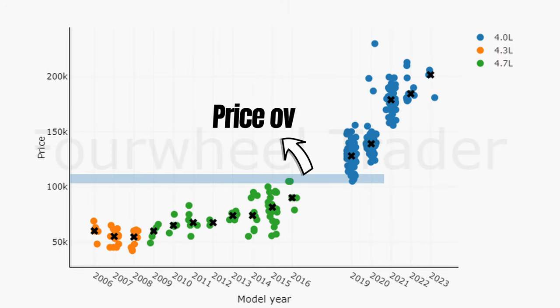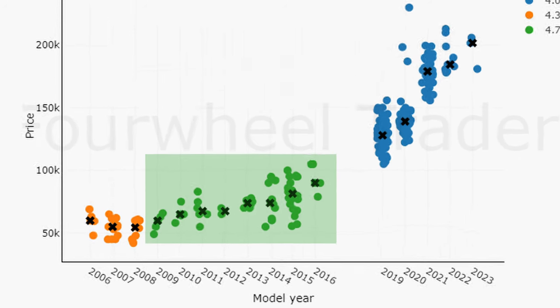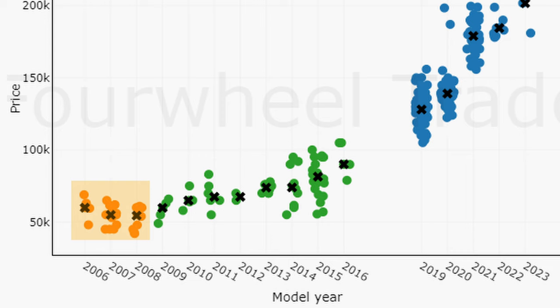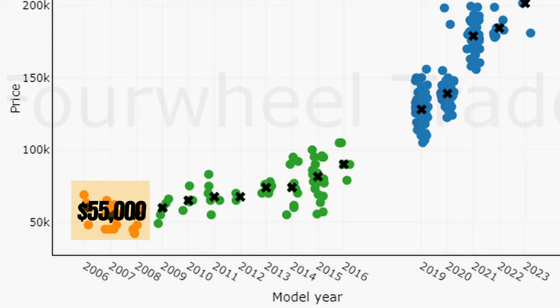The cheapest models are now even priced at the market top of the 4.7L market, but with a median price of $75,000, those cars are still considerably more affordable. So we still see that the older cars are more affordable than the newer ones. We cannot say the same about the 4.3L market — there is no price difference anymore between the model years, meaning spec, condition and maintenance history play a larger role. With a median price of $55,000, prices are on par with the oldest 4.7L.